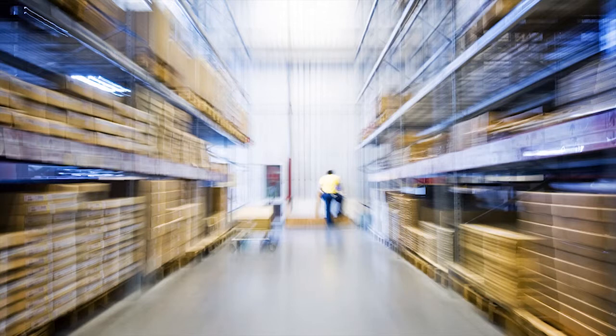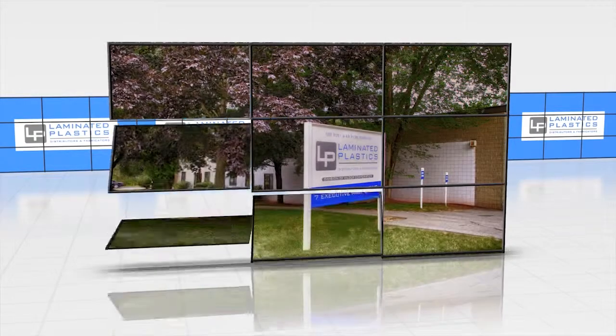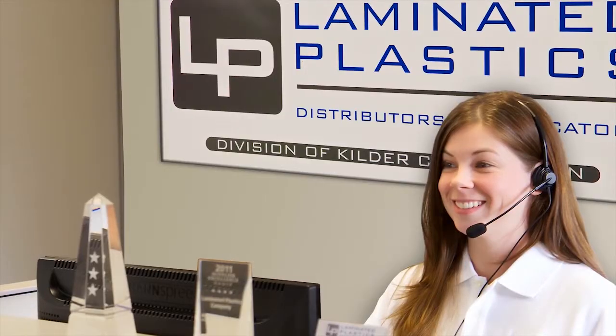Whatever your specific application may be, Laminated Plastics has many options to easily satisfy even the toughest requirements. At Laminated Plastics, you're never too big or too small to get the personal attention you deserve.